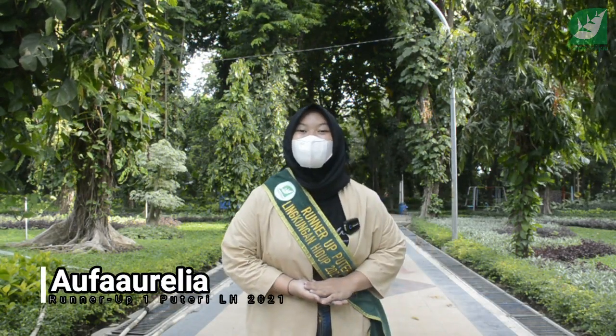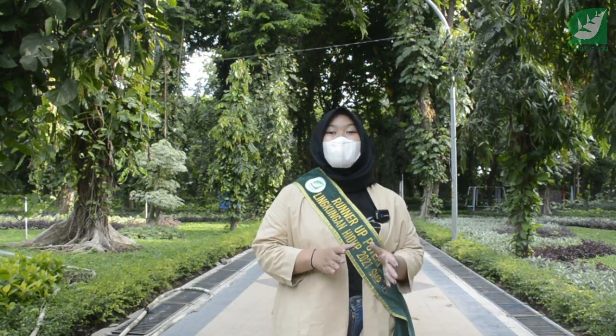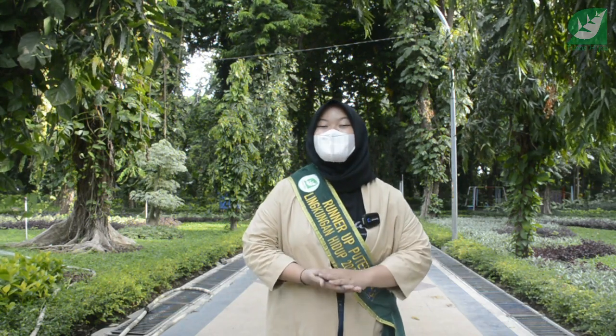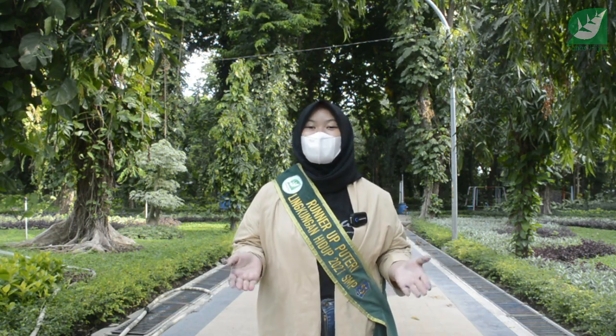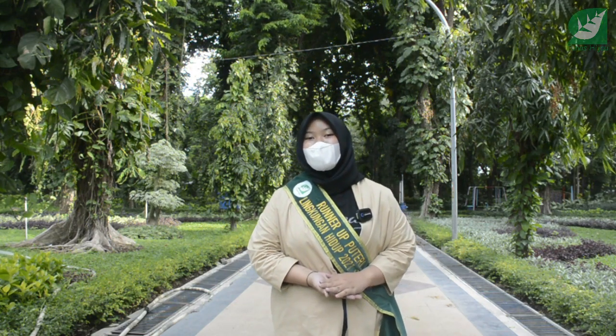Nah, itu tadi setelah kita berkeliling di Taman Flora Bratang Surabaya. Banyak nih tempat-tempat yang bisa kalian nikmati ketika berkunjung ke sini. Jadi ketika Taman Flora buka, jangan lupa untuk terus berkunjung ke sini dan nikmati semua tempat-tempat yang ada ya teman-teman.